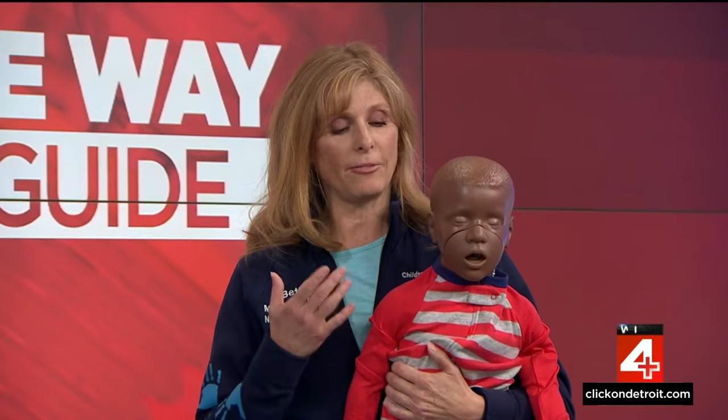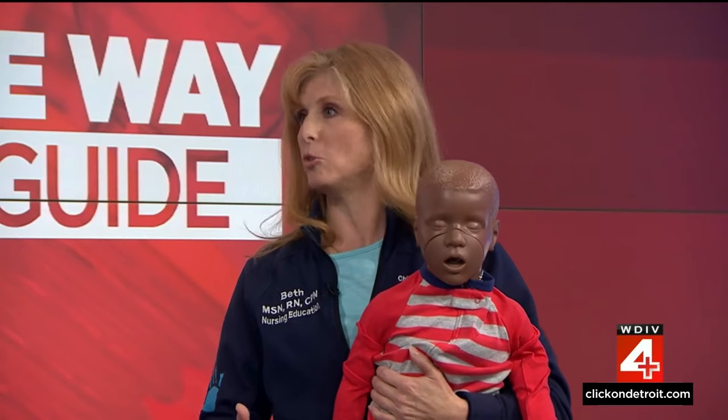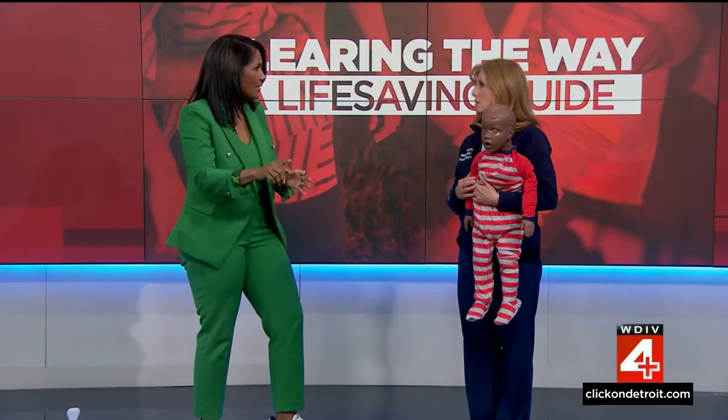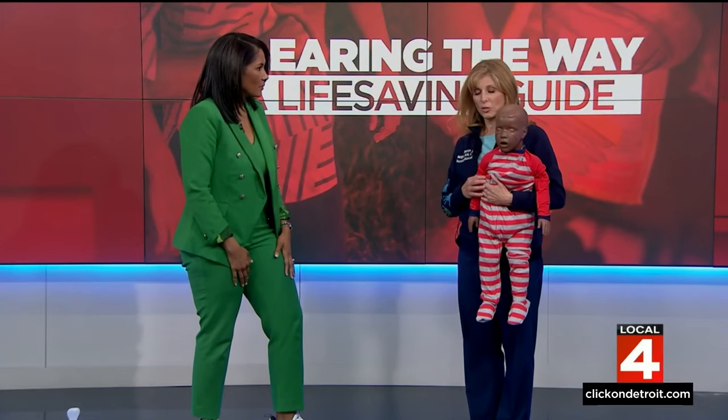The first step, if there is any concern ever of any breathing difficulty, you're always going to call 911 or have someone do that for you. Do that right away — designate somebody. Call 911 right now.